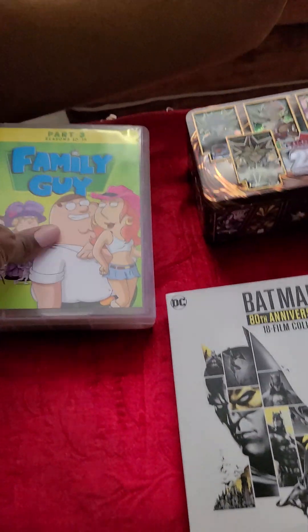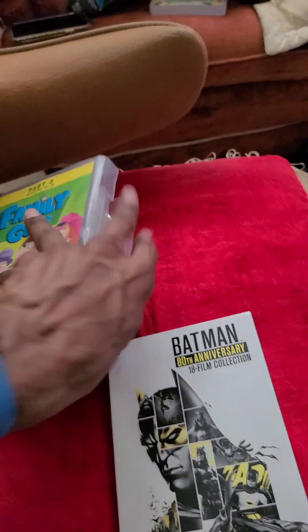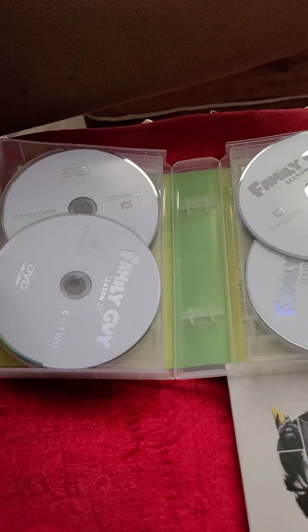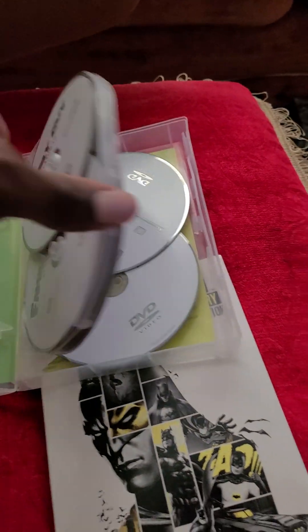Got the plastic out of those. So first and foremost, the Family Guy set. Oh, they haven't taped it across the opening this time. Standard DVDs — they're all there, same amount, of course.